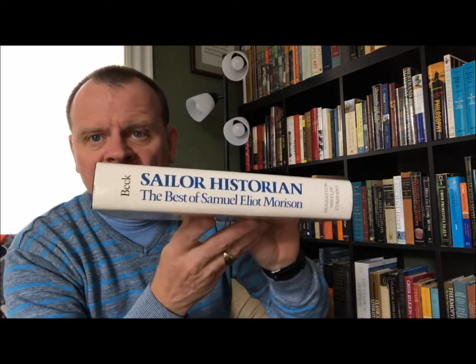I'm going to start off — probably lacking a little logic to how they're organized because they're stacked up — with 'Sailor Historian: The Best of Samuel Eliot Morison,' who is one of my favorite historians of all time. This is a 1977 copyright, Houghton Mifflin, Boston. It's edited by Emily Morrison Beck with a foreword by Walter Muir Whitehill and some reflections on style by David McCord.